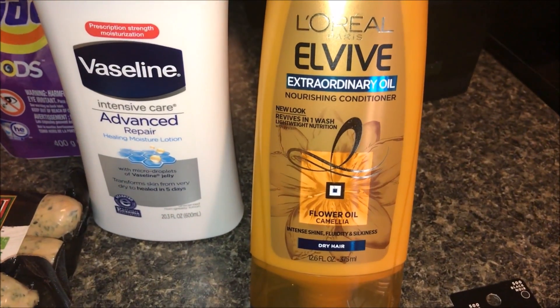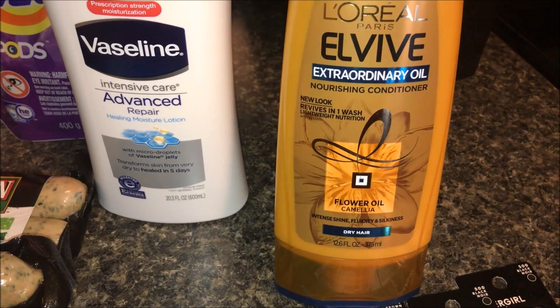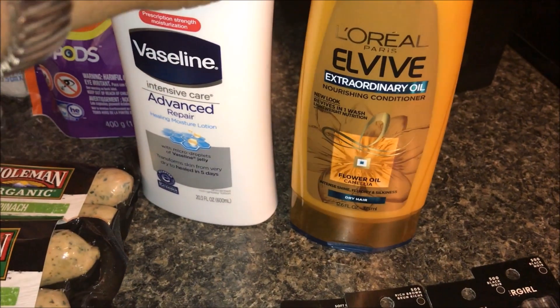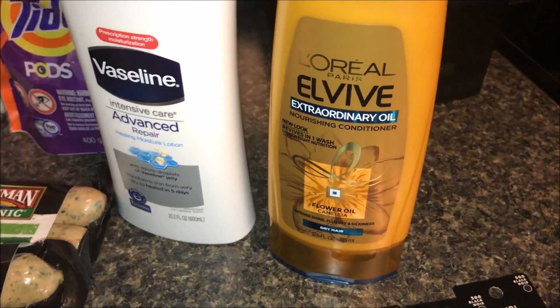The next thing I got was the L'Oreal Paris EverPure. I love this conditioner — it is the flower oil, it's for dry hair, it makes your hair feel the best. This was on sale for $3.99; I had a $2 off coupon that doubled to $3.99, so this was free.